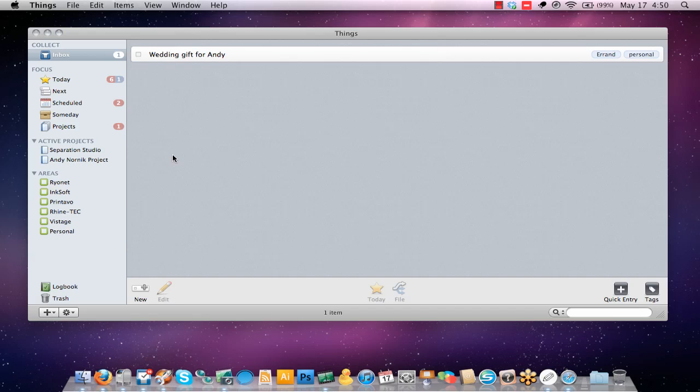I tried OmniFocus and a bunch of others. I settled upon Things. This is a really popular product, but you'll find that people gripe about its price. Let me first address the price — it's $49. If you save an hour of your time a week, it's already paid for itself. So make the investment, download the 30-day trial, give it a spin, and commit to it for a month. I think at the end of the month you'll find that it's certainly worth its weight in gold.